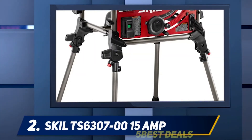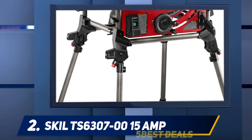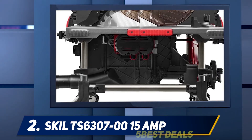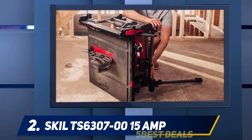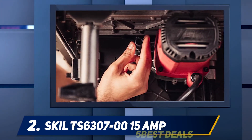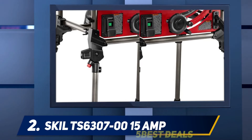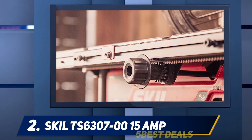Coming in at number two, the Skill TS6307-00 15 amp. The Skill TS6307-00 portable table saw isn't quite the saw that its heavier duty cousin, the Skilsaw SPT99-11 worm drive table saw, is, but it's a solid choice for home DIY projects. It has a 25.5 inch rip capacity, 15 amp motor, integrated foldable legs, and rack and pinion fence rails. The TS6307-00 will cut through hardwoods easily. Fence rails make fence adjustments quick and accurate. The cast aluminum tabletop is coated to help feed material to the blade without binding, and it comes equipped with a 10 inch 24-tooth carbide blade, good for rough ripping.